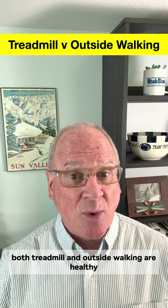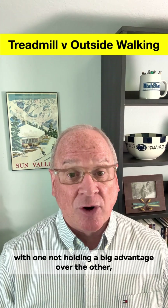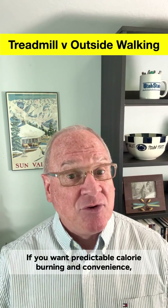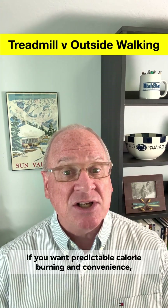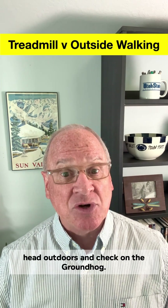Bottom line: both treadmill and outside walking are healthy and effective, with one not holding a big advantage over the other besides personal preference. If you want predictable calorie burning and convenience, treadmill wins. If you want more natural movement and varied terrain, head outdoors.